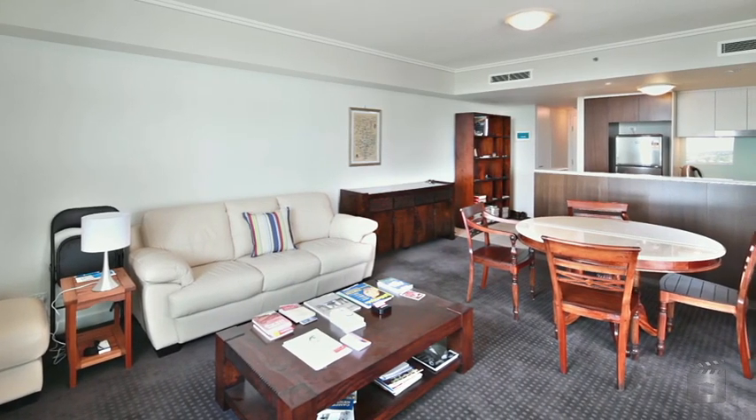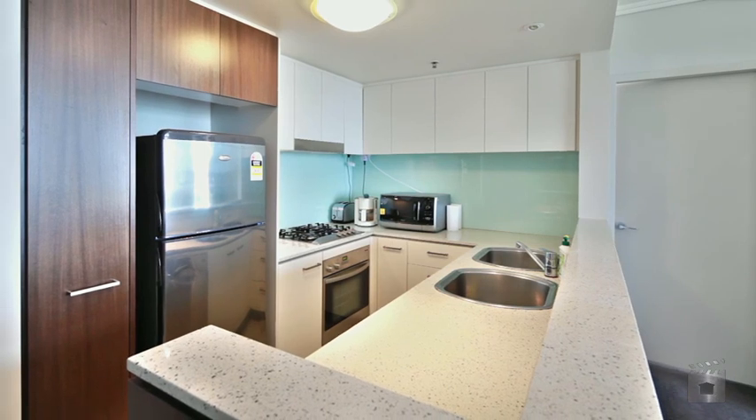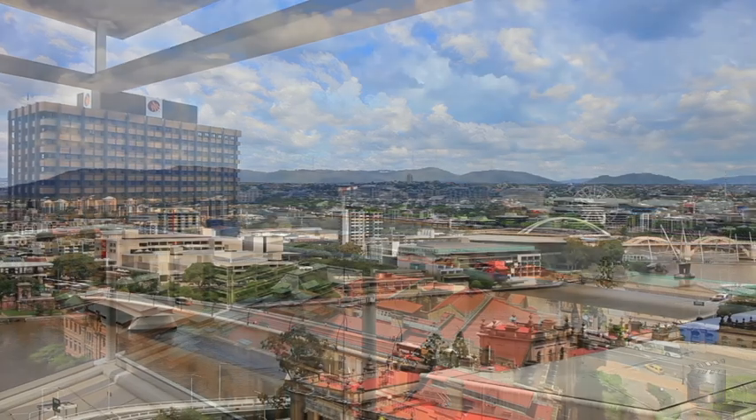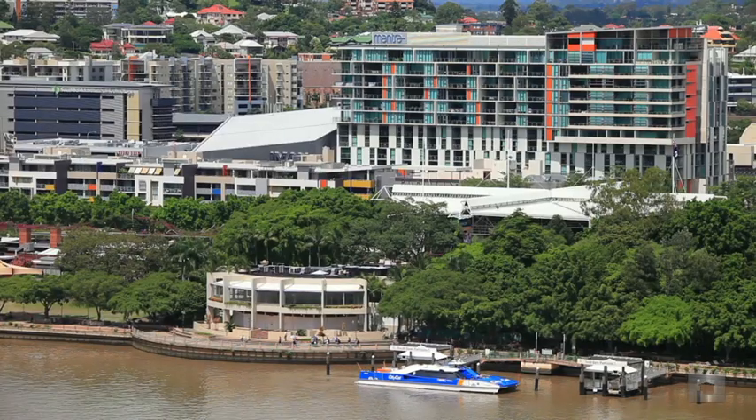Modern kitchen with gas cooktop, ducted air conditioning throughout, one secure car space plus storage cage, and a large balcony enjoying uninterrupted river views overlooking South Brisbane.